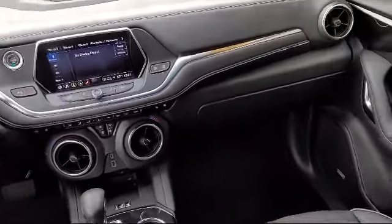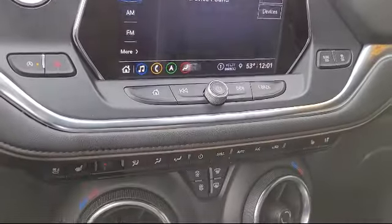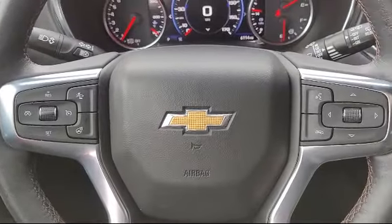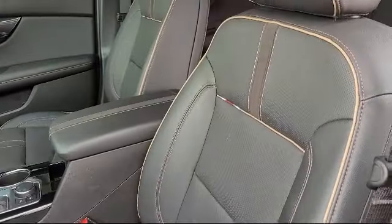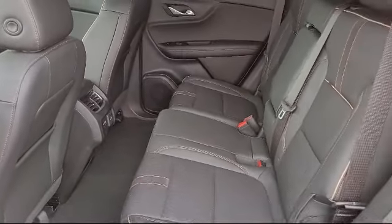At Antioch Chrysler Jeep Dodge Ram, we take pride in bringing you innovation and convenience with our 17 acres of like-new pre-owned vehicles. We're eager to serve, and our knowledgeable and professionally trained staff make buying your next vehicle a pleasant process. We have a dedicated and friendly team, and we're ready to serve all of your automotive needs.